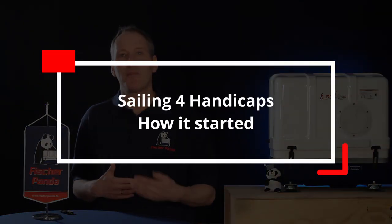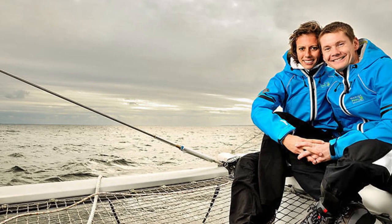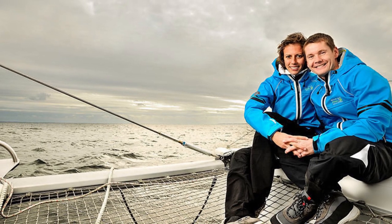To understand how the 3D printer came to be on board the catamaran, let me tell you a little bit about the background story of the Sailing for Handicaps project. The Sailing for Handicaps project was formed in 2012 by Wojtek Cish and his wife Elena.